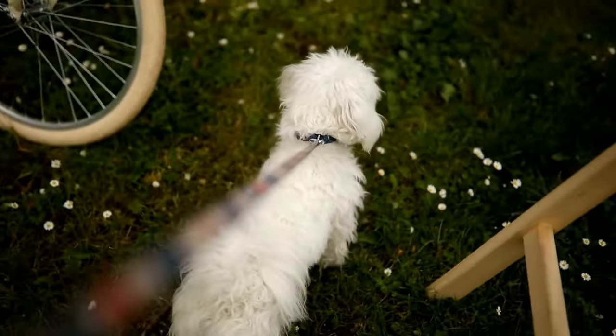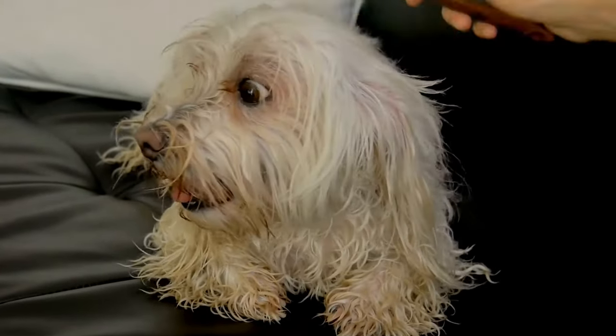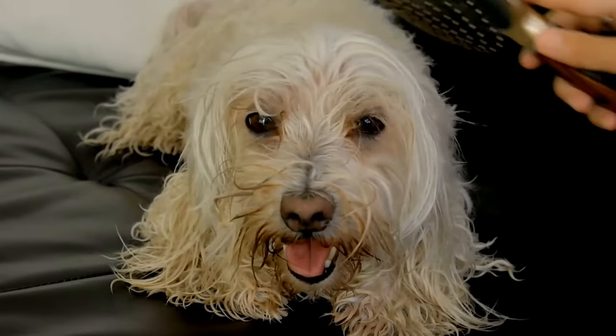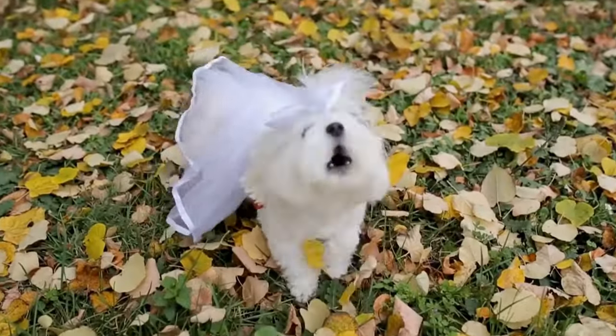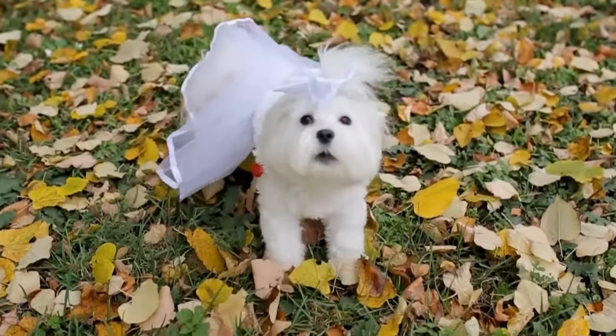One: Preparing for the Journey. Before you hit the road or board a plane, it's essential to make sure your Maltese is prepared for the journey ahead. Take your dog to the veterinarian for a checkup to ensure they are in good health and fit to travel. It's also crucial to consider their age, as puppies and senior dogs may have different needs and limitations.